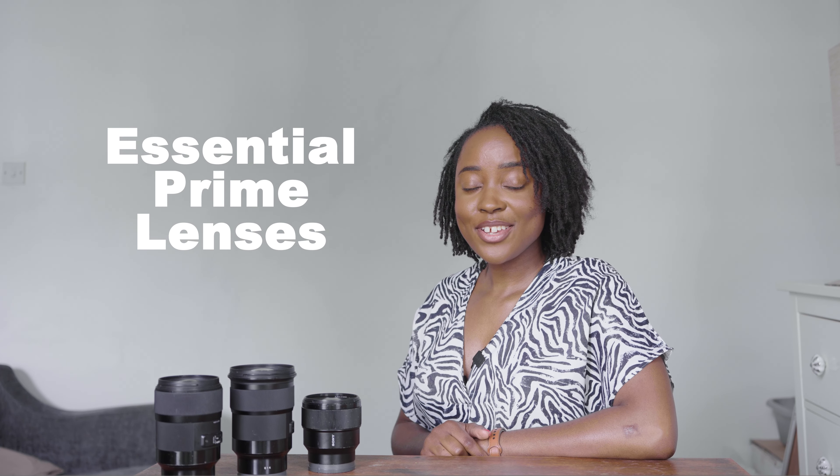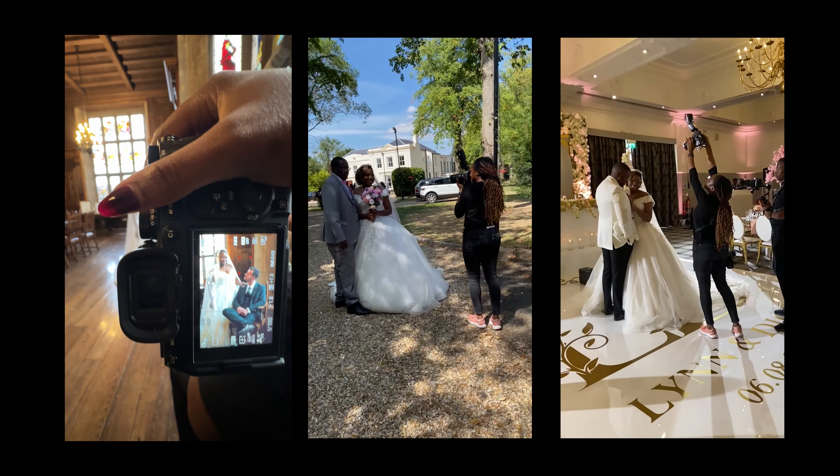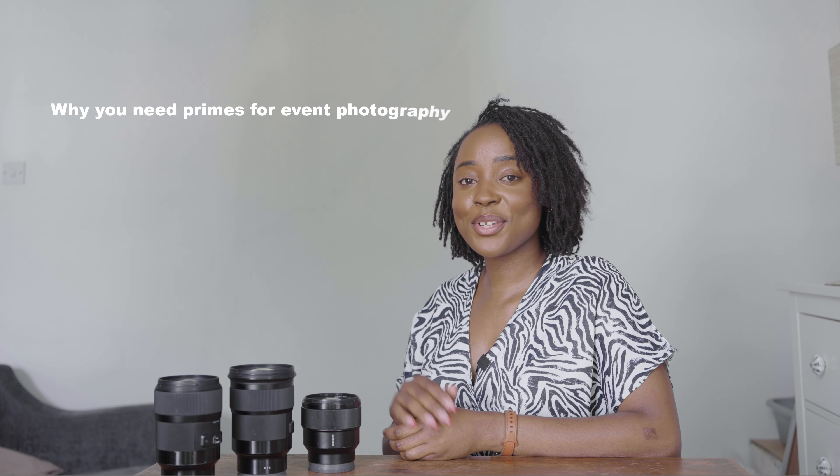These three prime lenses are essential to event photography. My name is Musa Gunali and I'm part of the content team at AP Magazine, and on days when I'm not sitting in front of your screen I'm an event photographer. I photograph weddings, conferences, meetings, and different types of events and people in general. Today, as I look at what's in my kit bag, I want to share with you three prime lenses that I think are essential to event photography.